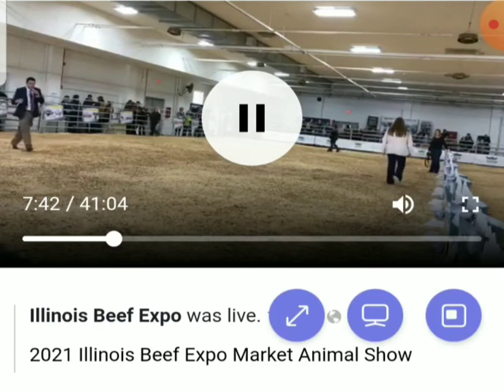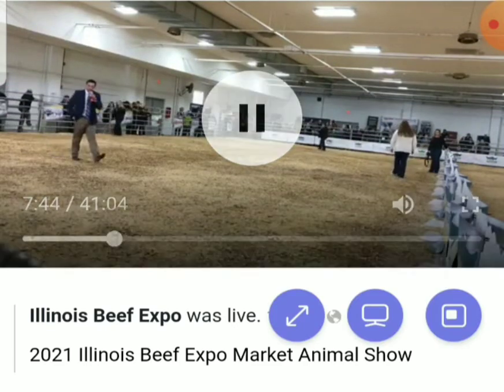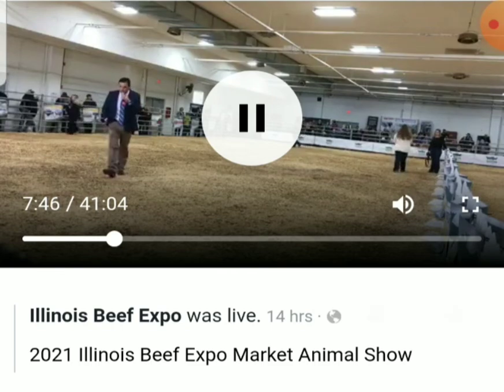Put a good-looking class of steers around today. Outstanding — put your hands together for an outstanding set of steers.